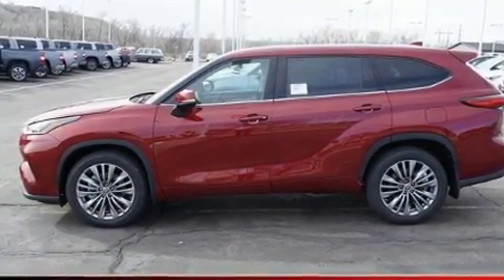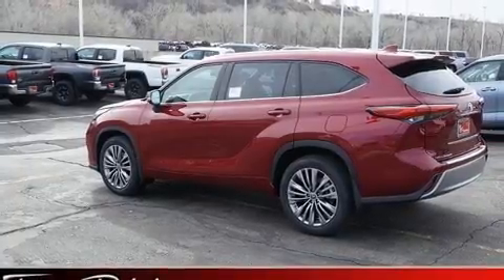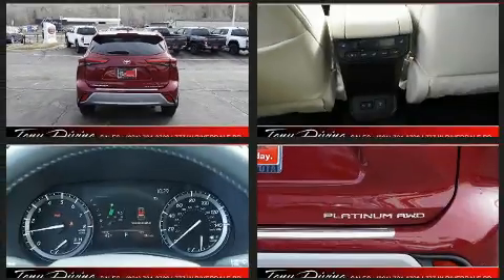Top features include leather upholstery, a rear window wiper, power moonroof, and power seats. Passengers in the third row enjoy seat-back reclining functionality, providing an extra level of comfort and convenience.